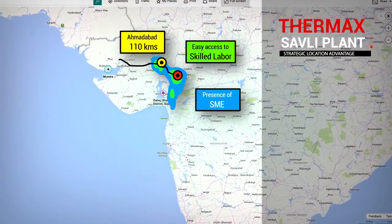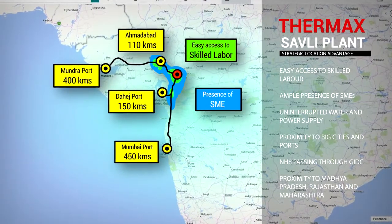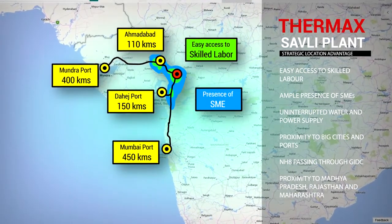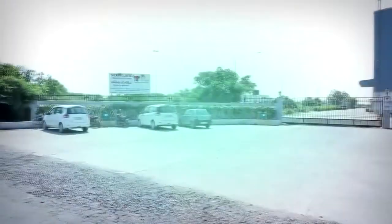With easy access to skilled labor, the ample presence of SMEs in the vicinity, and strategic proximity to big cities and ports, Thermax Savli is the perfect blend of convenience and technology.